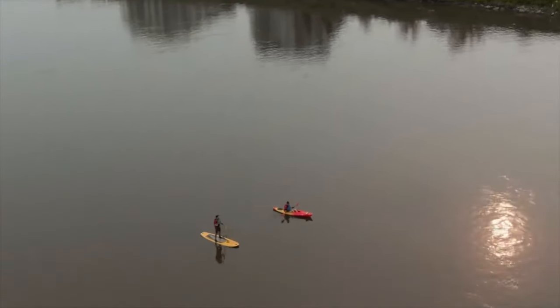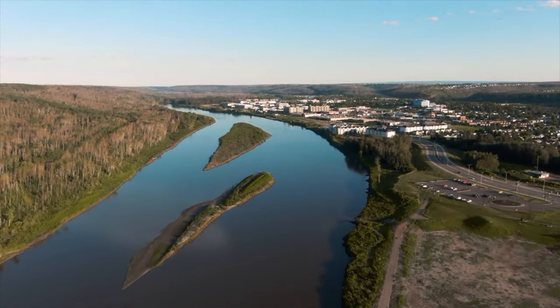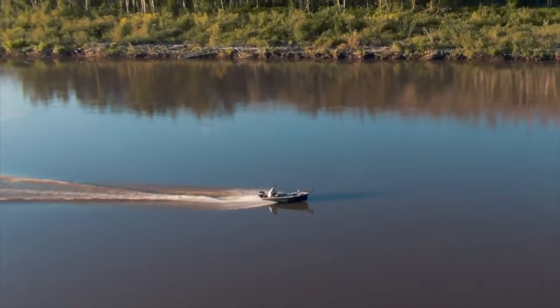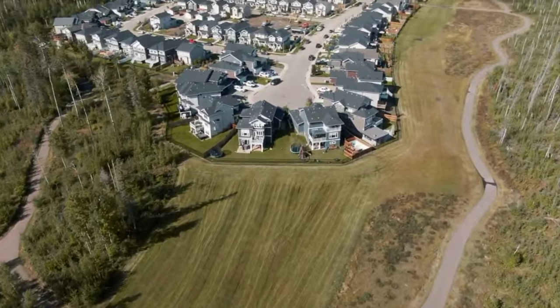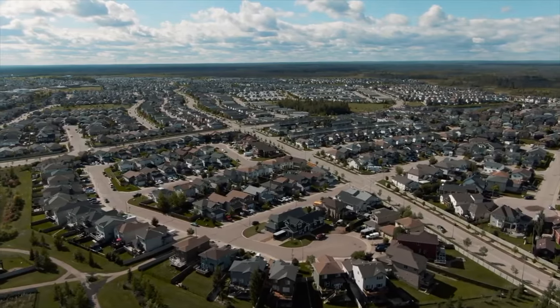Fort McMurray's unique blend of industry, natural beauty, and cultural experiences offers something for everyone. Whether you're interested in learning about the oil sands, immersing yourself in nature, or enjoying the local cuisine, this city has much to offer. So why wait? Plan your visit to Fort McMurray and discover the diverse wonders of this Northern Alberta gem today.